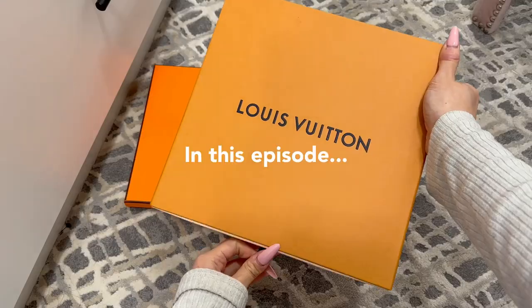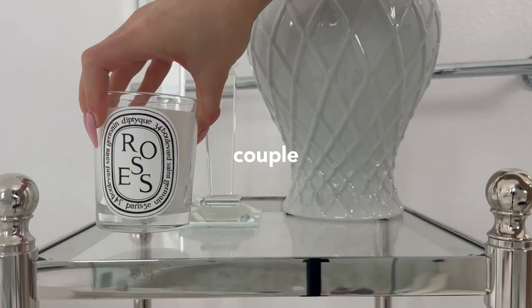Hi friends, welcome back to my channel. In this episode, I'll be taking you through a couple days in my life.